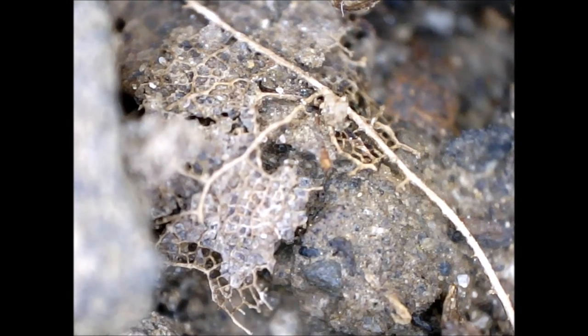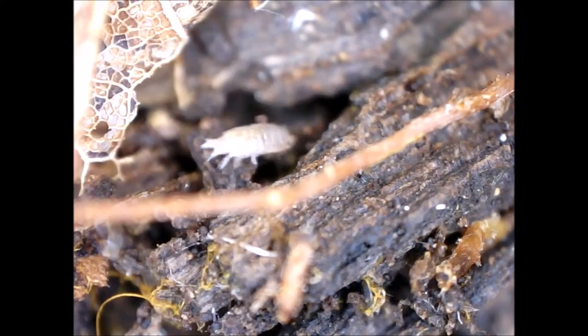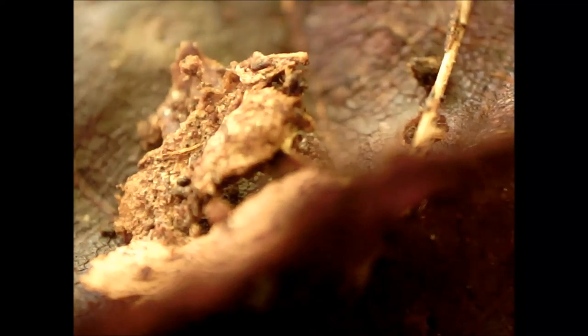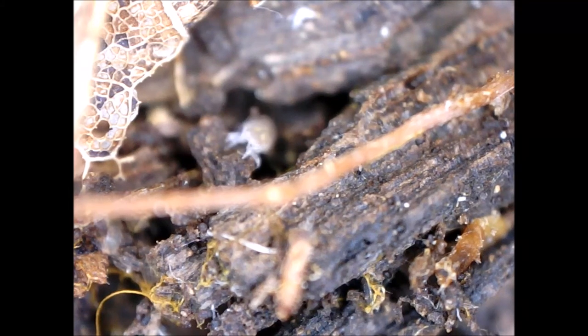This is important information because insects and other invertebrates experience significant suffering in nature during their short lives, and I favor policies that reduce the numbers of these animals who are born without their consent into lives that will soon end with painful deaths.